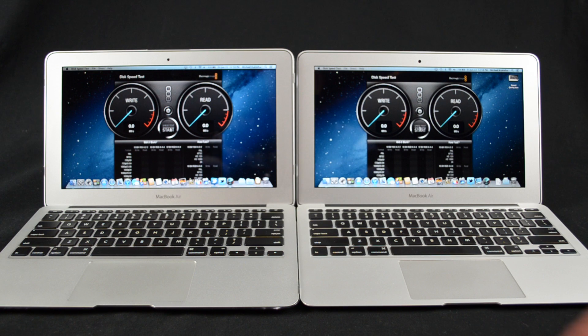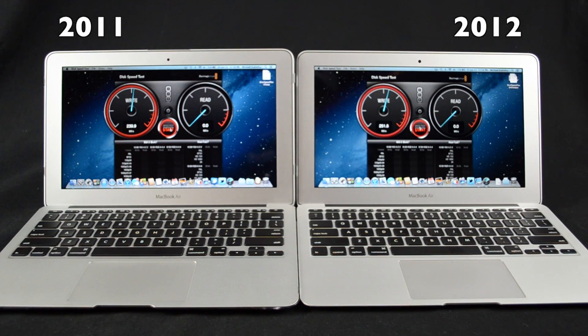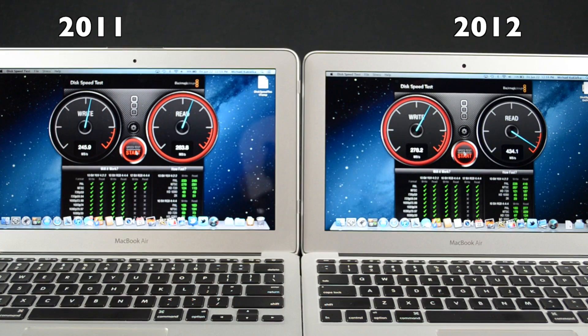Next up is a disk speed test to see how fast our SSD reads and writes. We can write to the disk at about 250 megs per second and read at a redlining 450 megs per second. Compared to the 2011 MacBook Air, we have about the same write speed but double the read speed, so Apple has really boosted SSD performance — meaning faster performance overall, especially for software or files already written to the disk.